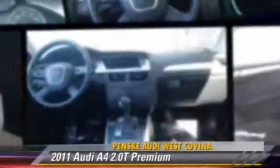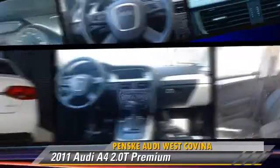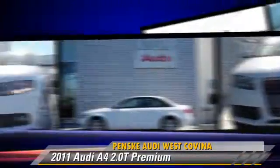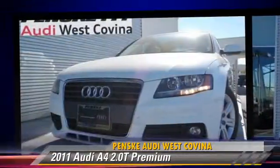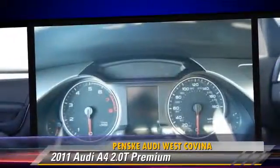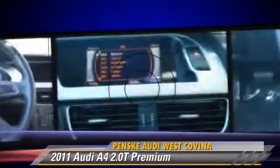The 2011 Audi A4 2.0T, powered by a 2-liter 4-cylinder engine with a continuously variable transmission. This vehicle, with fewer than 25,000 miles on the odometer, gets up to 30 miles per gallon.